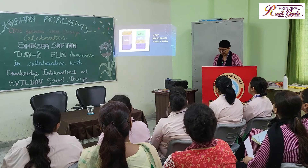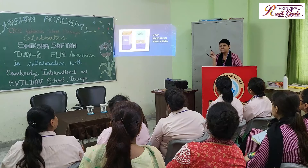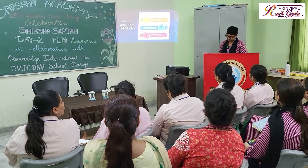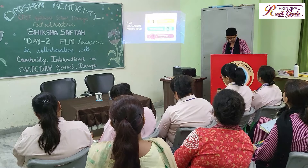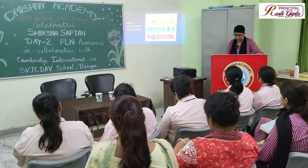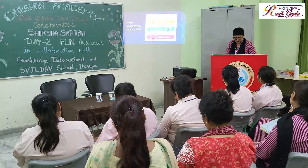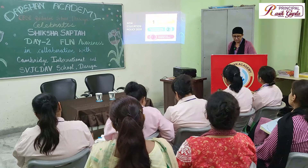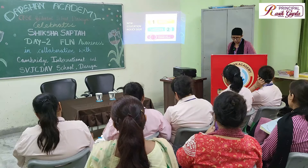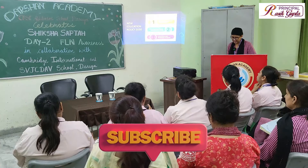The curriculum is now divided into four sections, and we have to focus more and more on foundational literacy and numeracy in our students. We have three key elements of NEP 2020 to implement in all schools throughout India, including a uniform curriculum and pedagogy. Foundational Literacy and Numeracy, or FLN, is a child's ability to read with meaning and to do basic math operations or calculations. The FLN mission is about building these skills among children of the three to nine years age group.